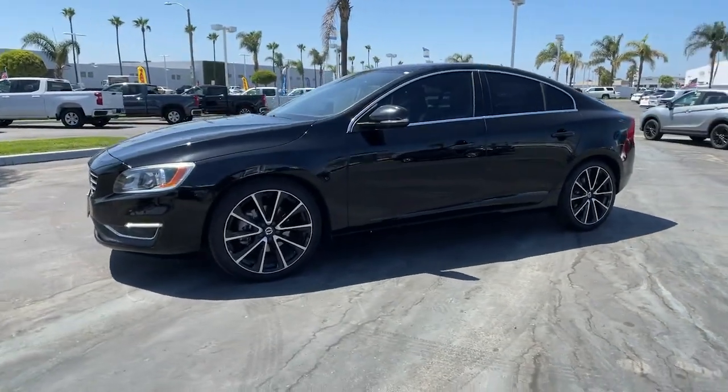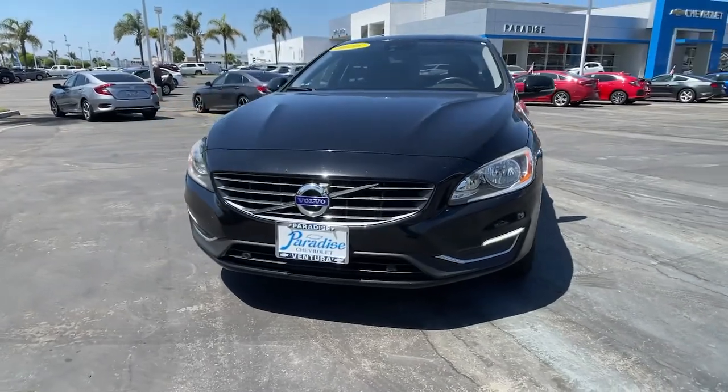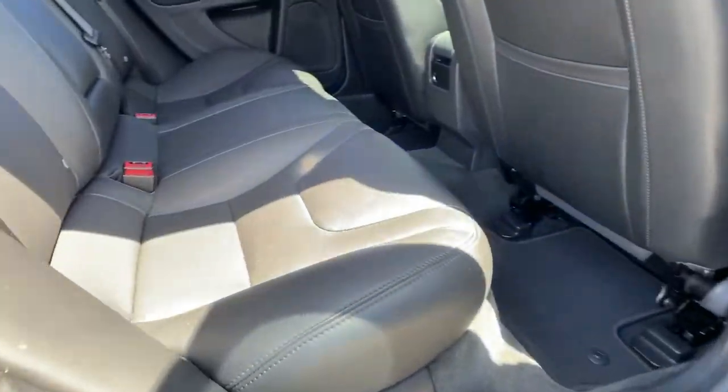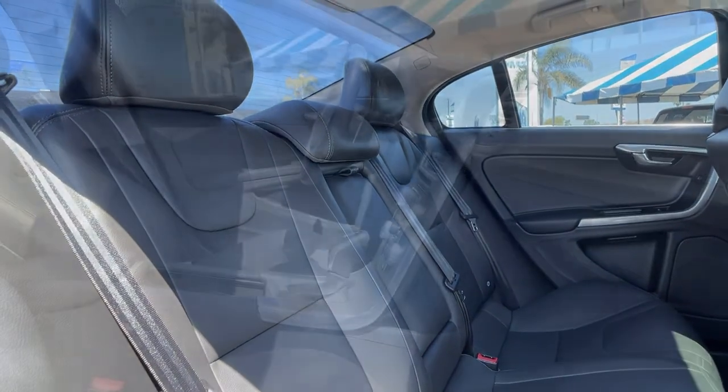The following are some of this vehicle's highlighted options: navigation system, keyless entry, sun moonroof, heated mirrors, power passenger seat, remote engine start, satellite radio, Bluetooth connection, multi-zone AC, and aluminum wheels.